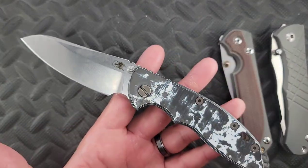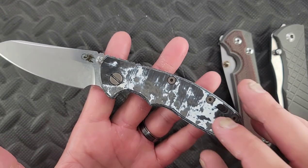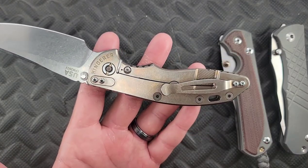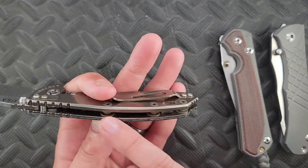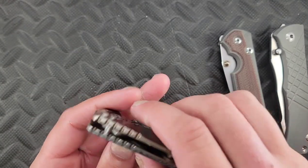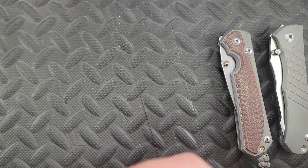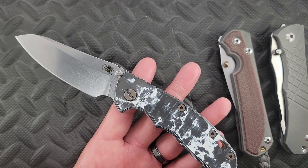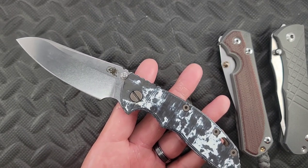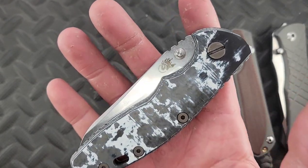Next up, this is my Hinderer XM18 — kind of a Frankenstein. I have new titanium hardware, a Sharp By Design carbon fiber winter snow scale on one side, more titanium hardware, a titanium over-travel stop, and titanium backspacers. I also took off the flipper tab — this came with a flipper tab, but I removed it to see what it felt like, and I love this knife so much more without it. I actually took out the bearings and put the phosphor bronze back in, and I have a new appreciation for phosphor bronze. This is the XM18 skinny sheep's foot.